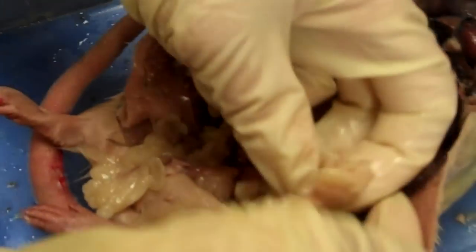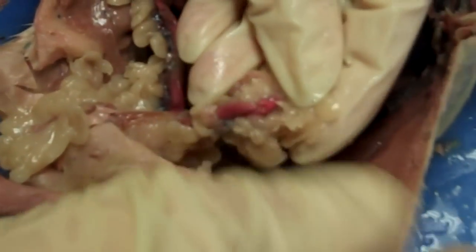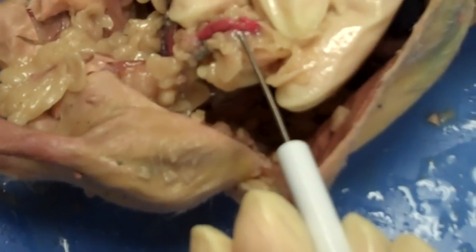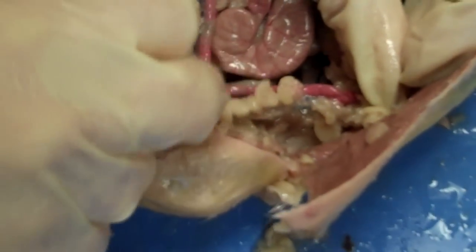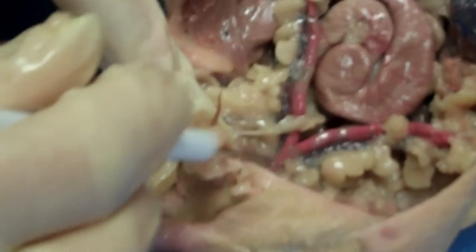On the other side, again, you would have the ovary and the oviduct. Where the two uterine horns meet down here at the base is the vagina — that would be the vagina right there.